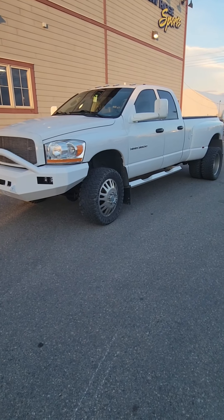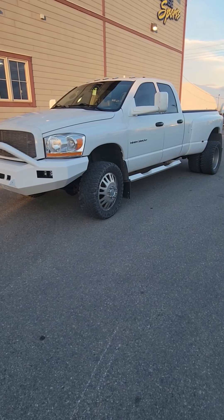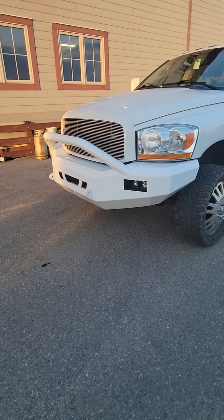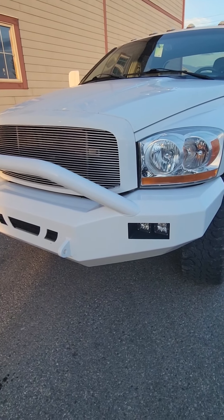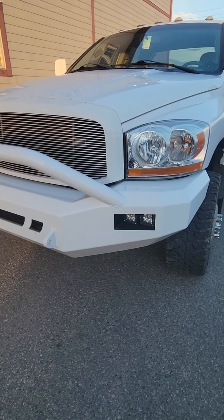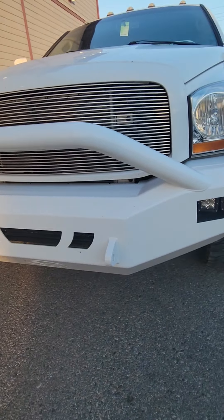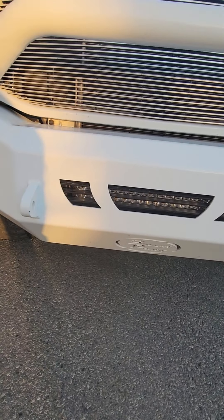Here's our 2006 Dodge Ram 3500 Cummins diesel — check this truck out. It's absolutely incredible. This has helped so many Canadians buy and sell vehicles. We got lights up front, super bright headlamps, a whole light bar up top, and another light bar underneath so it just lights up huge.